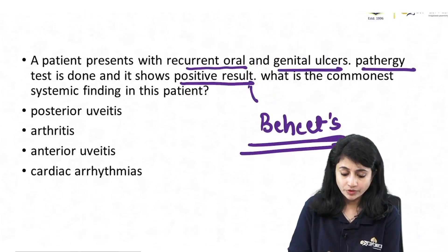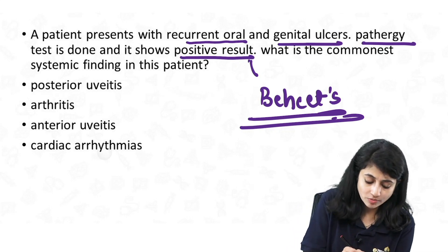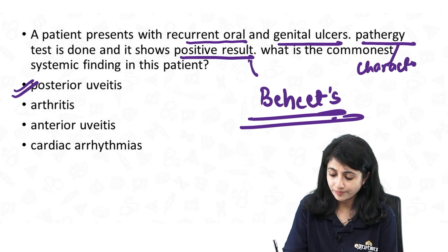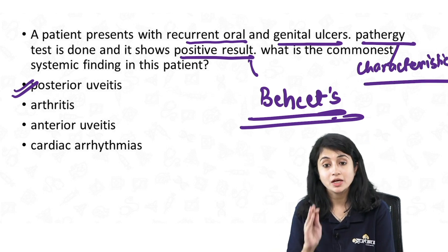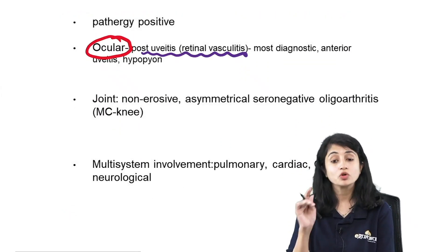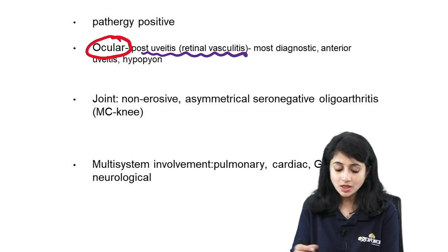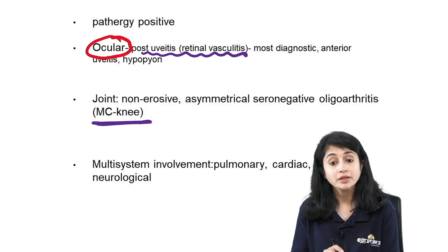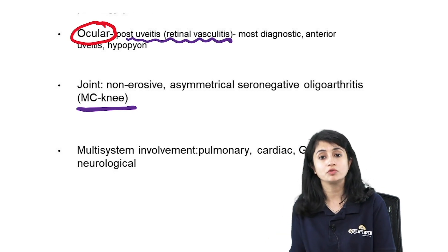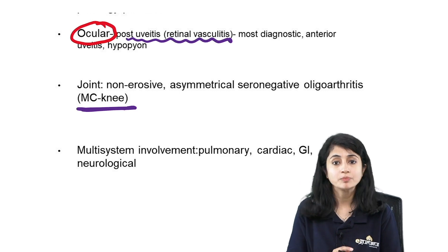Posterior uveitis is the commonest or most characteristic finding in Behçet's. Other systemic involvement includes cardiac, pulmonary, GI, or neurological involvement — all systems may be affected — but if you have to mark one answer, always mark posterior uveitis.